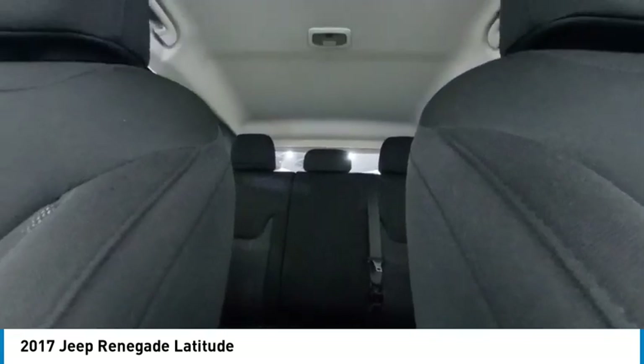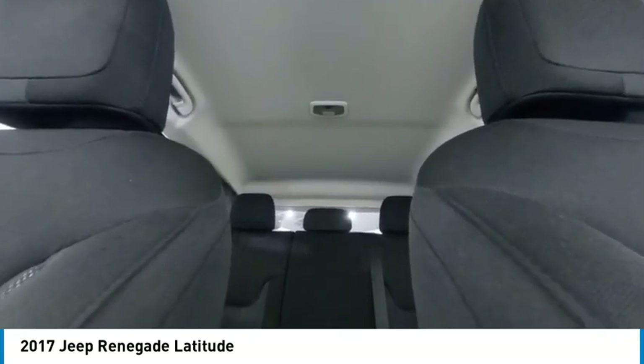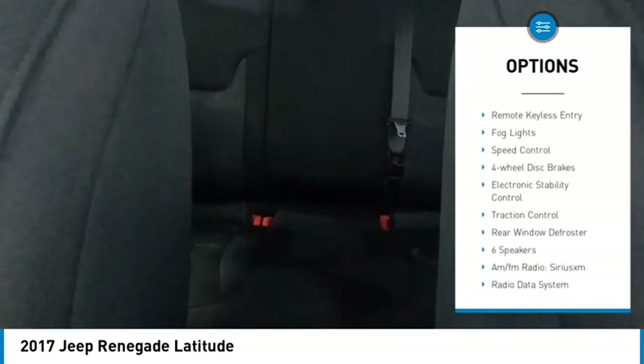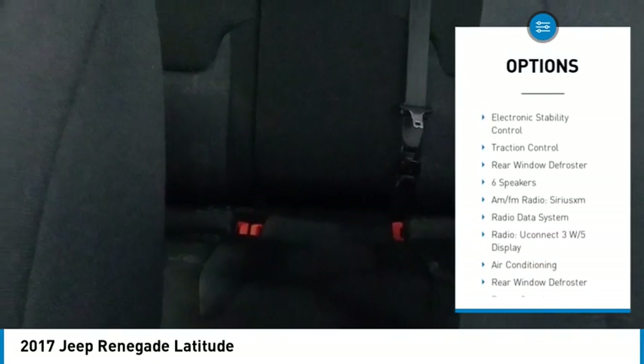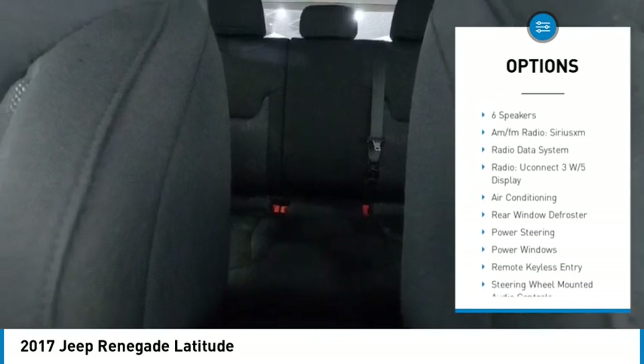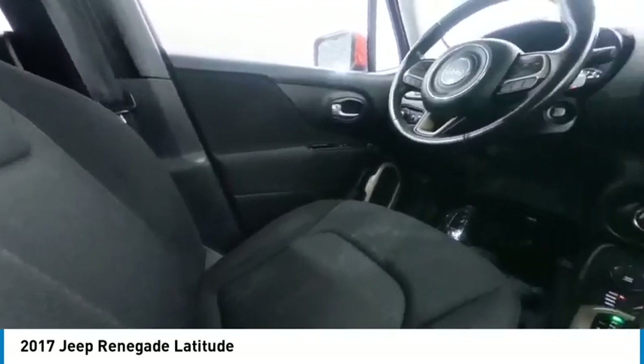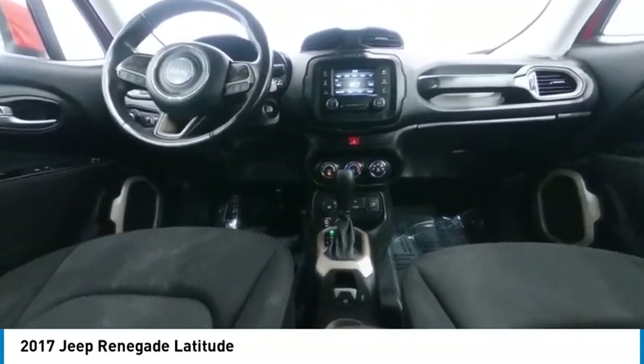This vehicle has less than 90,000 miles. Here are some of this vehicle's great options: alloy wheels, rear spoiler, brake assist, remote keyless entry, fog lights, speed control, four wheel disc brakes, electronic stability control, traction control, and rear window defroster.